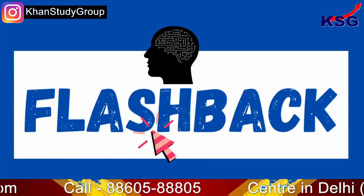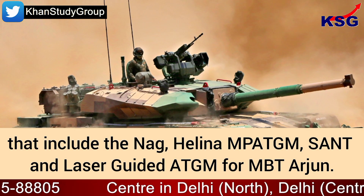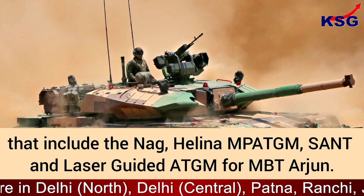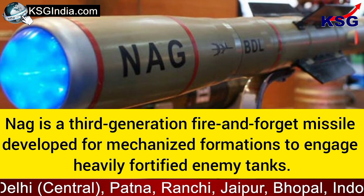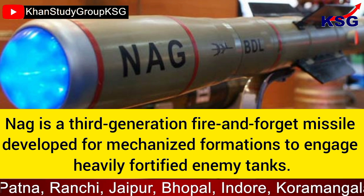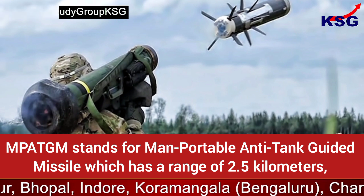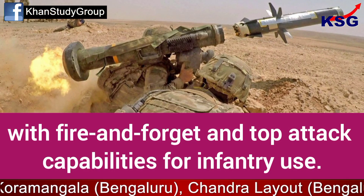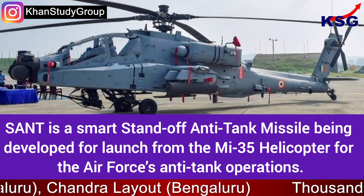The DRDO has designed and developed a range of anti-tank missile technologies that include NAG, Helena, MPATGM, SAND, and a laser-guided ATGM for MBT Arjun. NAG is a third-generation fire-and-forget missile developed for mechanised formations to engage heavily fortified enemy tanks. MPATGM stands for Man Portable Anti-Tank Guided Missile, which has a range of 2.5 kilometres with fire-and-forget and top attack capabilities for infantry use.